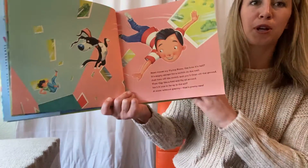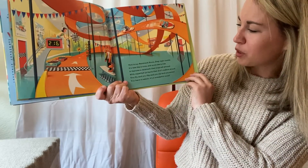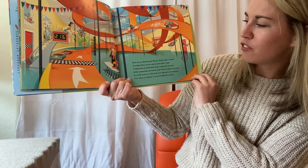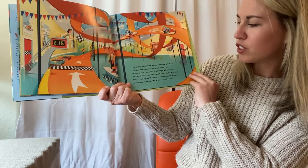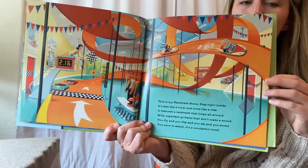The mom's not too sure about that. This is my racetrack room — step right inside. It's less like a room and more like a ride. It features a racetrack that loops all around with super fast go-karts that don't make a sound. You fly and you flip and you zip and you zoom. You have to admit, it's a wonderful room.